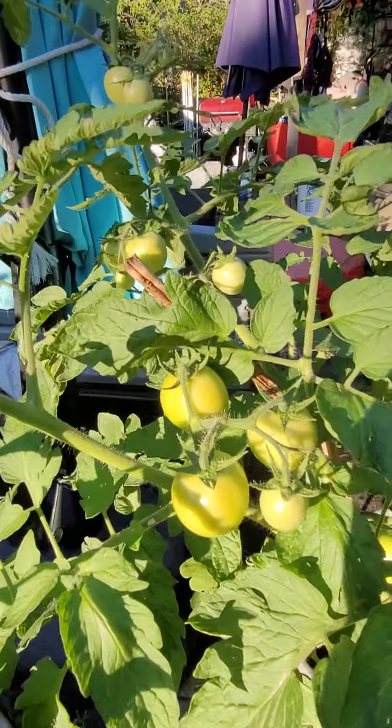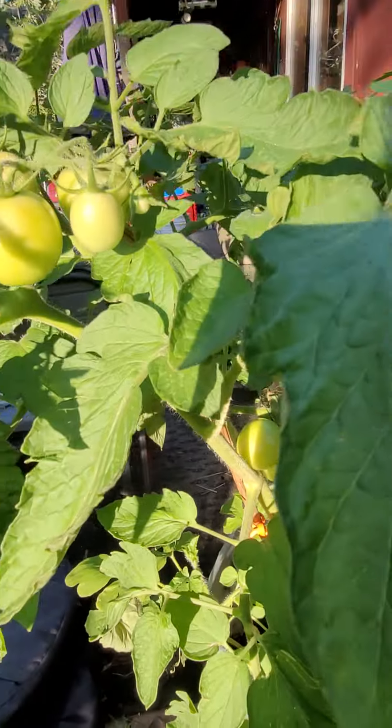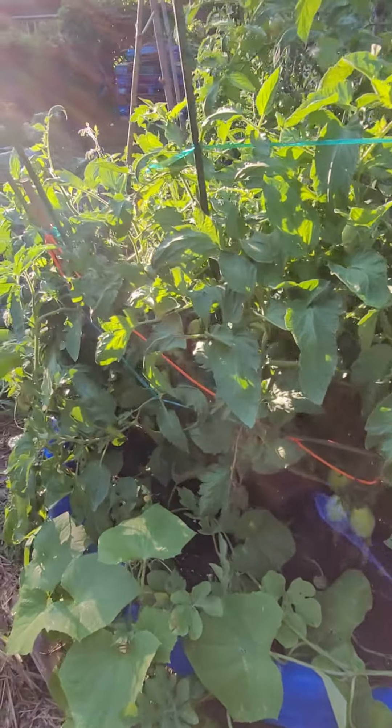I'll be right back. A little bit of water in the middle of the week.